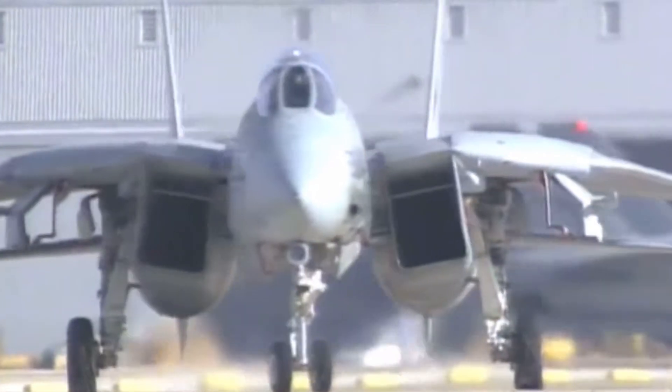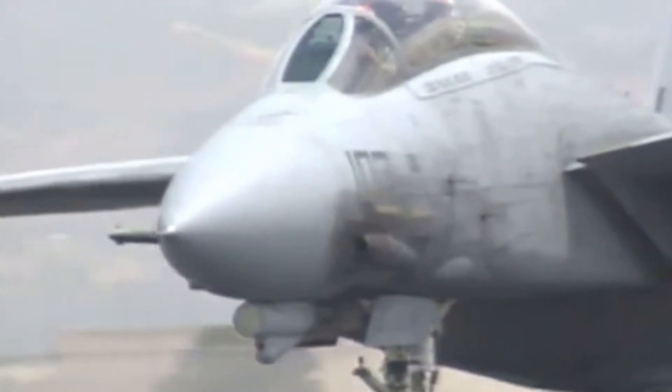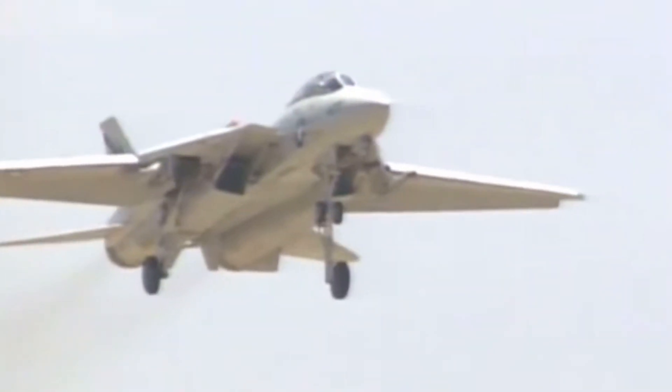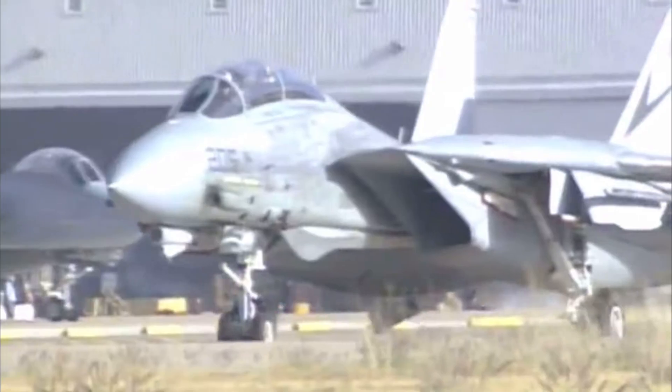So why was the F-14 retired? By the early 2000s, the cost of maintaining the fleet had skyrocketed. Keeping the Tomcat combat-ready was expensive — each hour of flight required 40 hours of maintenance. On top of that, the Navy had a new multi-role fighter waiting in the wings: the F/A-18 Super Hornet. The F-14, once at the cutting edge of technology, was simply outclassed by newer, more versatile aircraft. The very last F-14 Tomcat was retired in 2006 after a ceremonial final flight. That aircraft is now on display at the National Naval Aviation Museum in Pensacola, Florida, where it stands as a symbol of a bygone era of naval aviation dominance.